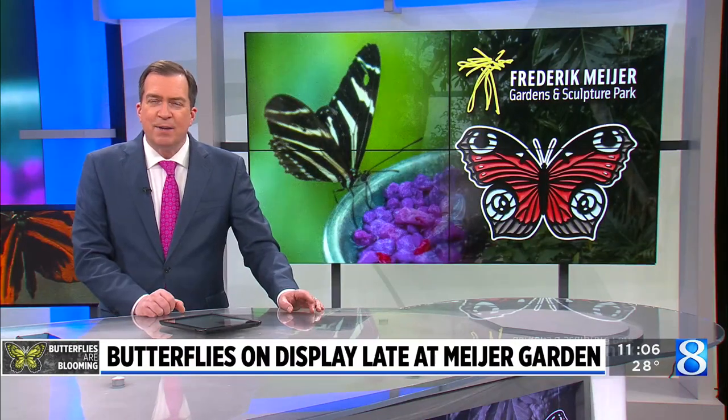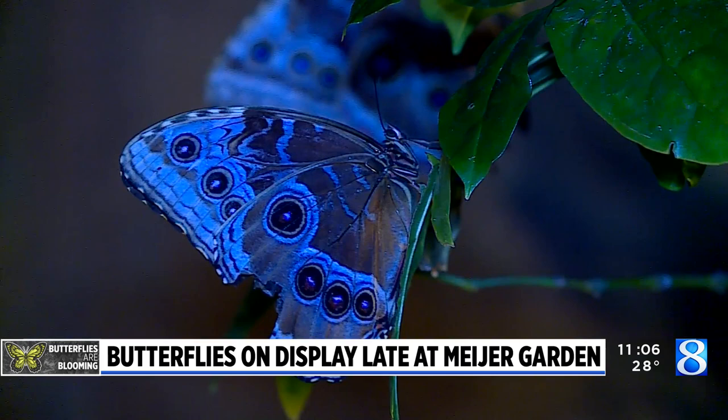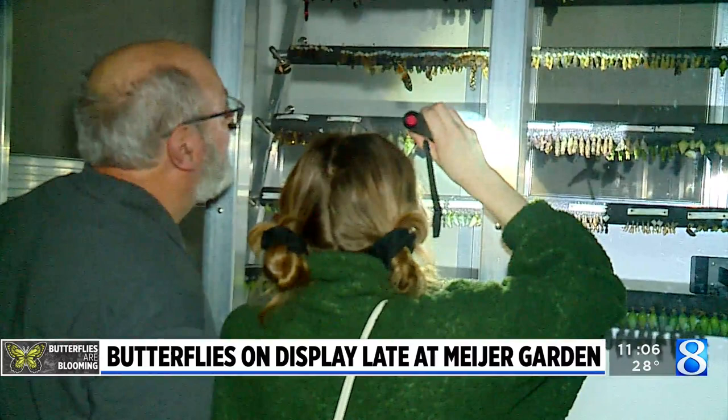Meyer Gardens is keeping its doors open a little later tonight, and those who went got to view hundreds of butterflies in a rare setting. Right now the gardens are hosting its Butterflies Are Blooming exhibit, with many of the insects on display late tonight. Those who attended brought out their flashlights, cell phones, and other lights to view the butterflies.